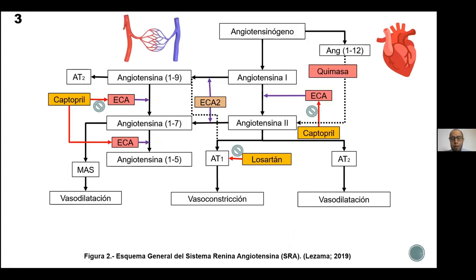Por ello surge el interés de estudiar los mecanismos por los cuales están actuando estos fármacos para comprender cuál sería la mejor ruta para que actúen, cómo se deberían de utilizar y en qué combinaciones serían las más adecuadas.